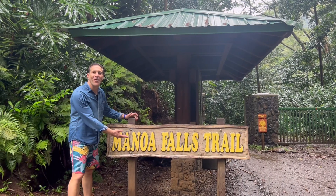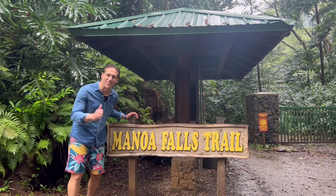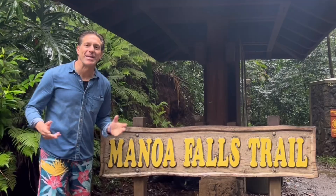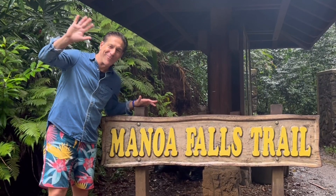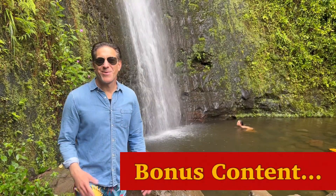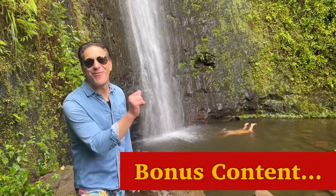We finally made it to the end of the Manoa Falls trail. If you've enjoyed this lesson, be sure to give us a thumbs up, share with your gardening friends and family, and as always keep growing. My daughter and I are going to take a dip in Manoa Falls.